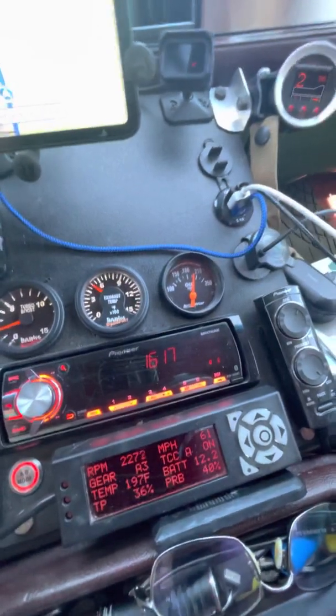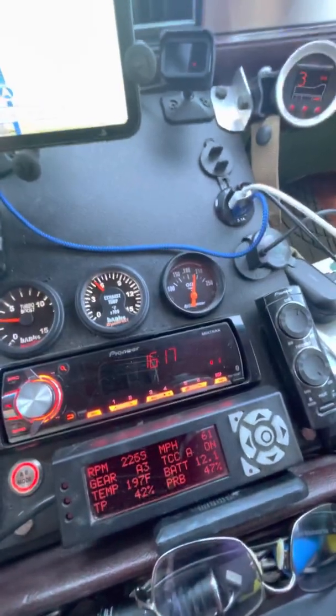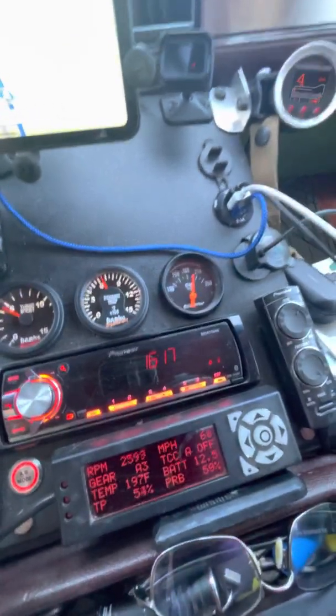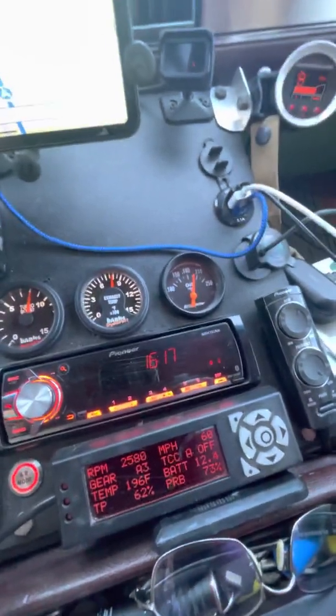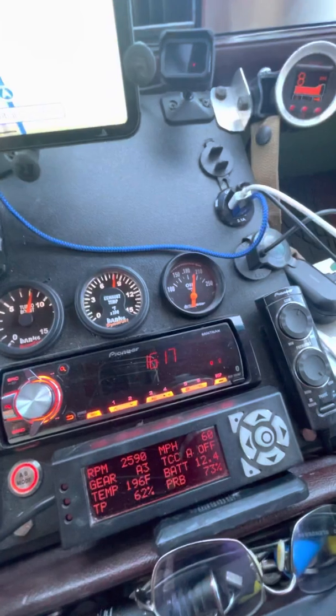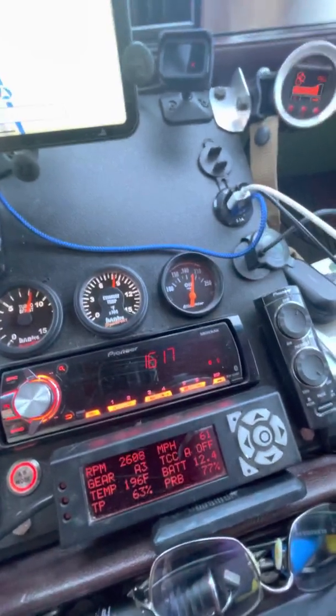At about 2300 RPM, here comes the hill — 3 PSI, 4 PSI, downshift, 7 PSI. I hit almost 800 degrees.